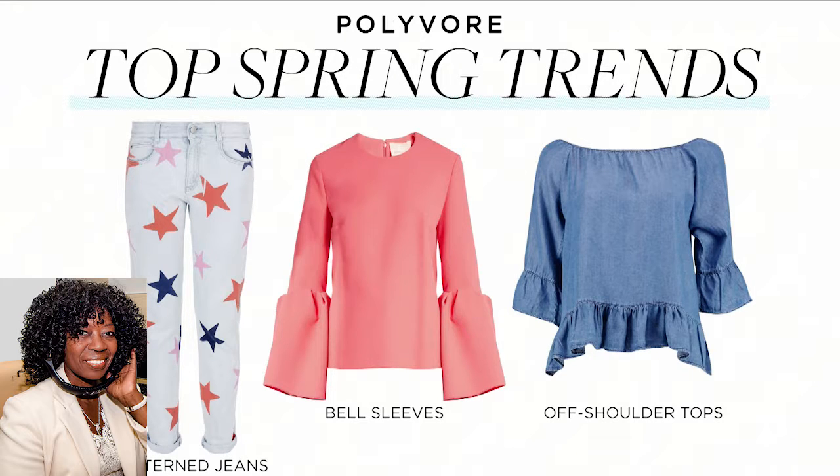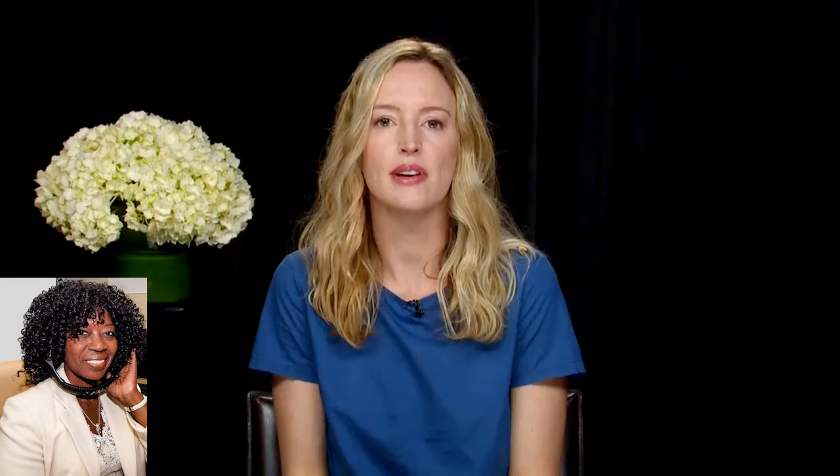Off-shoulder everything is so hot right now on Polyvore — off-shoulder dresses, off-shoulder tops. People are wearing these during the day at work with maybe a blazer and a cardigan, and at night they're swapping those out for a cute pair of hoop earrings and a little clutch. And finally, the bell sleeve top is very popular right now, and we're loving that embellished sort of end to the sleeve. People are having that in a lace-up version or a floral version, so people are playing with the bell sleeve top this season.